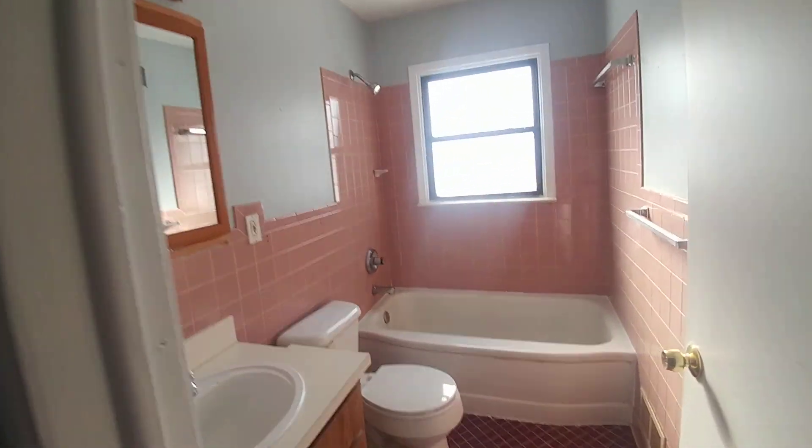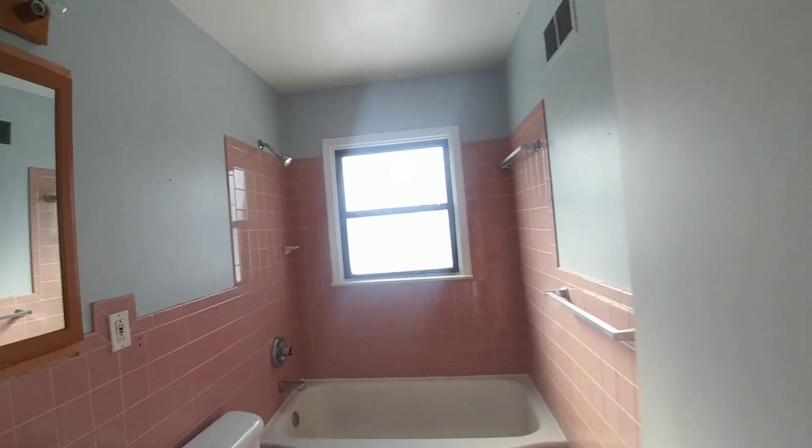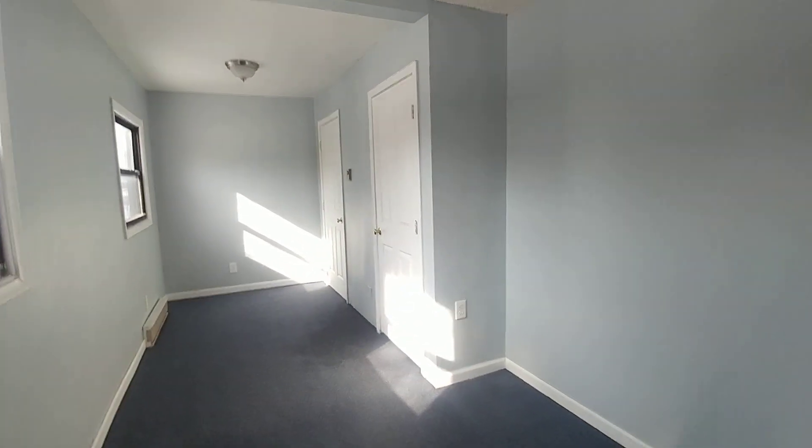Here is the main bathroom. And bedroom number three. This one has two closets.